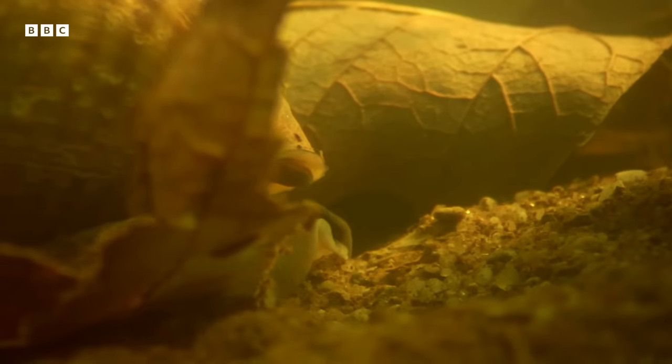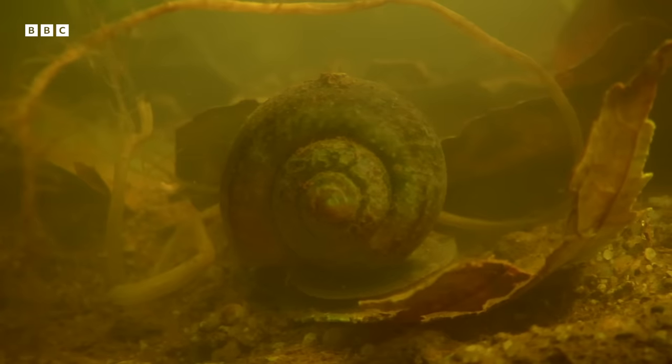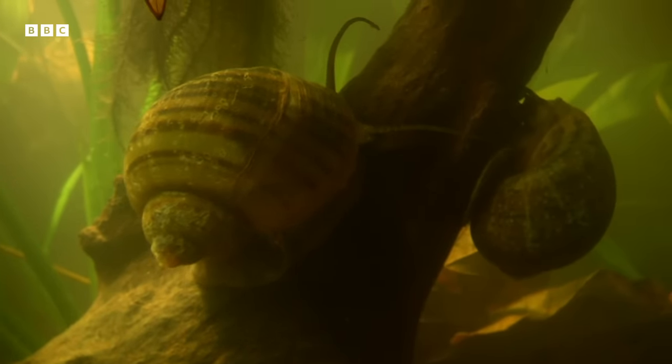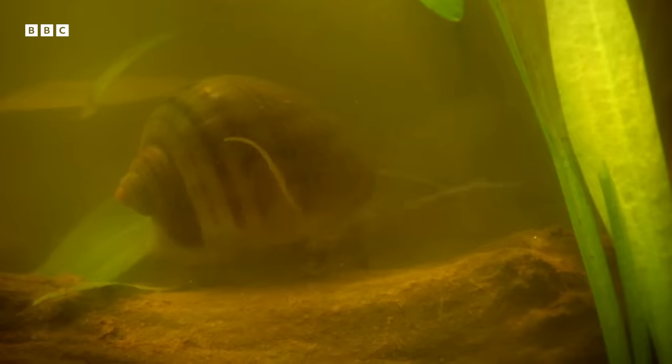Out of sight, oxygen or no oxygen, the constant feeding of millions of apple snails keeps the Pantanal alive and rich with nutrients, no matter what the vast wetland throws at it.